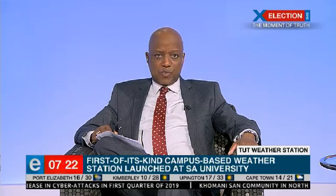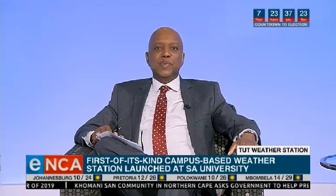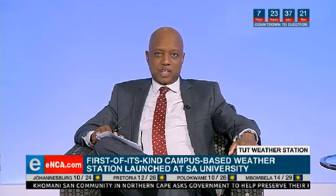A world-class automated weather station has been launched at the Tswane University of Technology. The station will monitor local conditions, especially as an early warning system for storms. The facility is the first of its kind to be based at a university in South Africa.